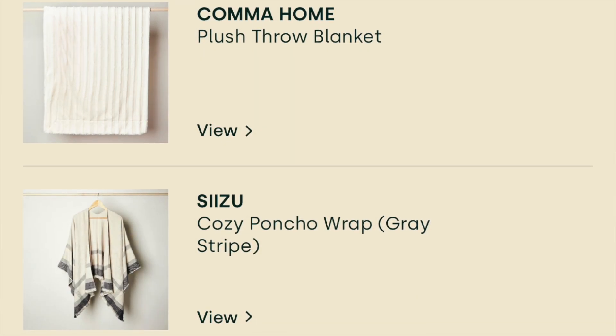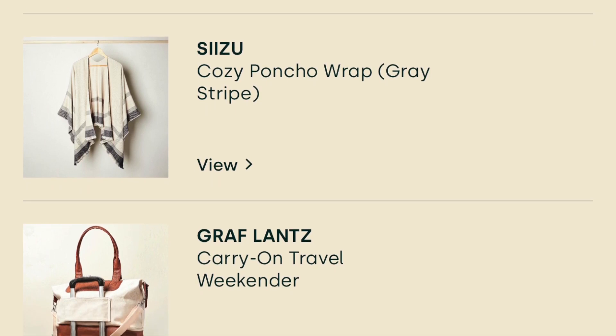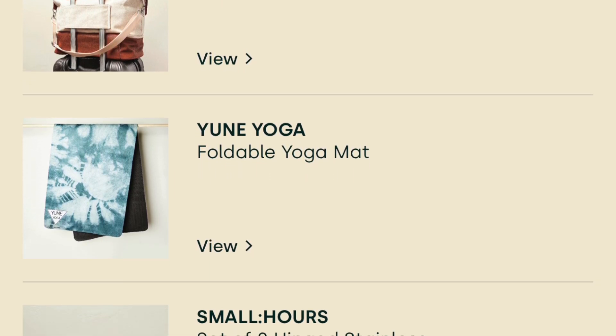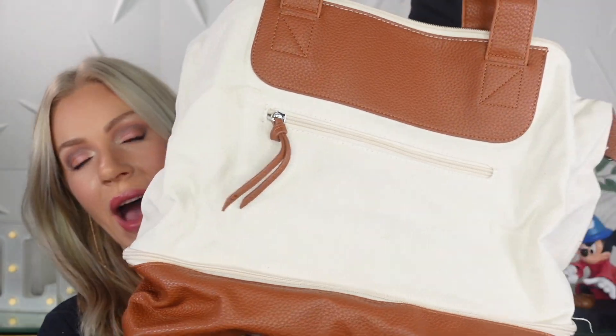Just like FabFitFun, if you're an annual subscriber you get to make your selections for all of the choices. I am an annual subscriber, so I got to choose all six and customize my entire box. For customization number one, my choices were the Kama Home Plush Throw Blanket, Sisu Cozy Poncho Wrap Gray Stripe, the Graf Lance Carry On Travel Weekender, Yune Yoga Foldable Yoga Mat, and the Small Hours Set of Two Hinge Stainless Steel Containers. I chose the Weekender bag.